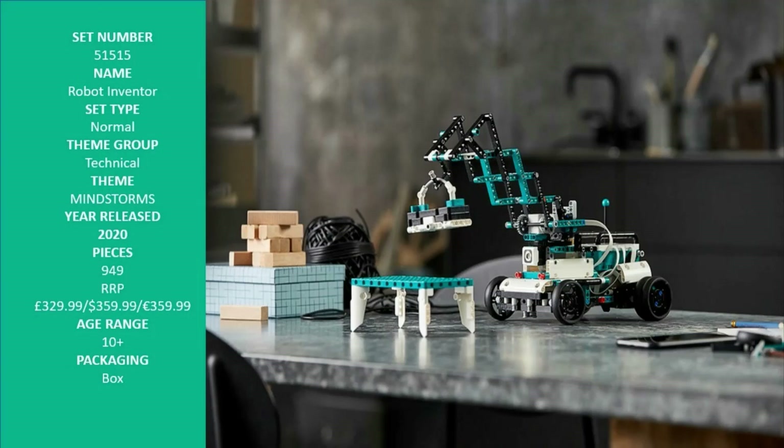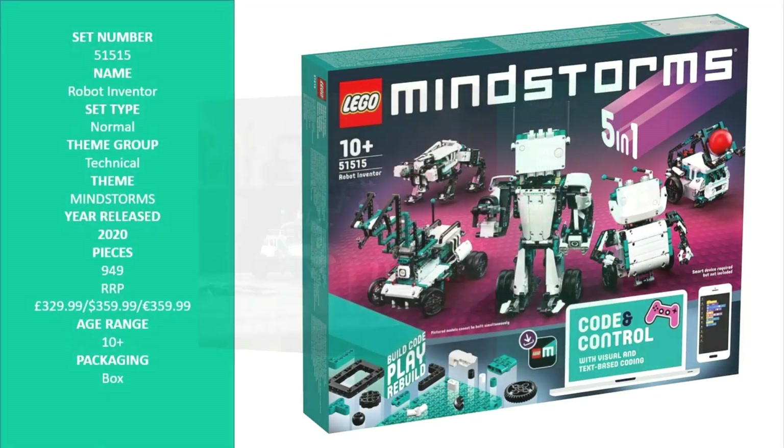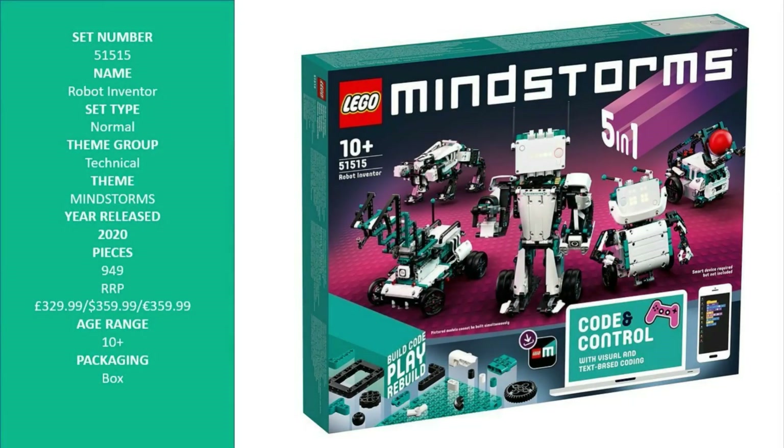MVP — the Modular Vehicle Platform gets the job done. Create and code your own remote control and build the MVP into a buggy, a crane, a shooter turret, or even a brick-eating truck to pick up LEGO bricks left by the other robots.